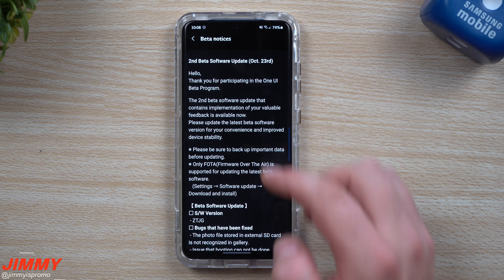For anybody looking to see what is new in Samsung One UI 3.0, it's all listed here. This is software version ZTJG. The bugs that have been fixed include: photo files stored on external SD card not recognized in Gallery, an issue where booting could not be done normally when internal storage is full, an error when changing DeX font size, phone reset when receiving a call, Wi-Fi AP search not possible, sound volume and call notification adjustment errors, MMS not received due to network error, quick panel improvement, and camera improvement, among many other improvements.